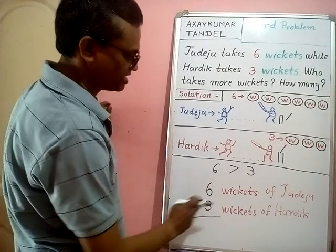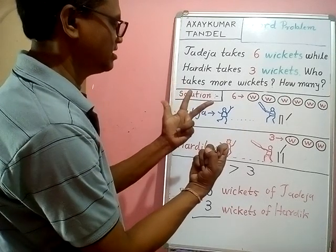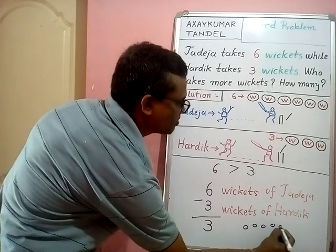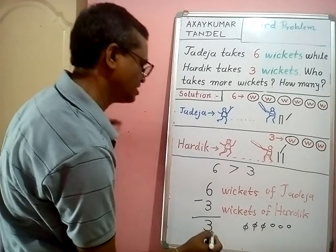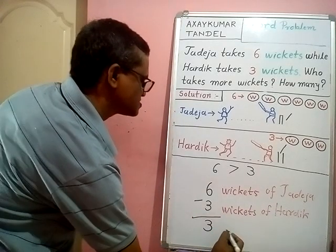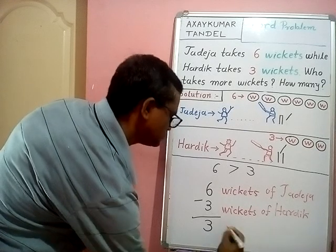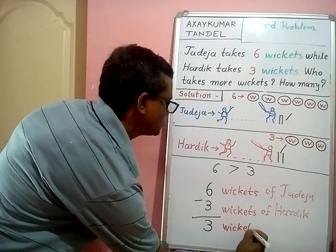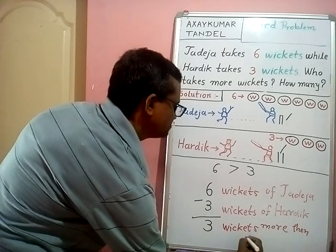Six minus three is equal to three. Counting: one, two, three, four, five, six — remove three — one, two, three. So six minus three equals three. Zadeza takes three more wickets than Early.